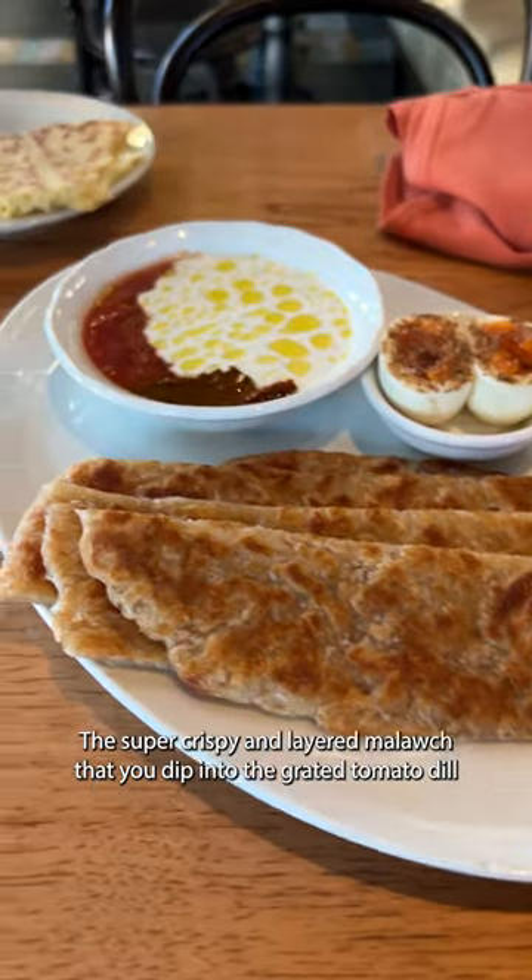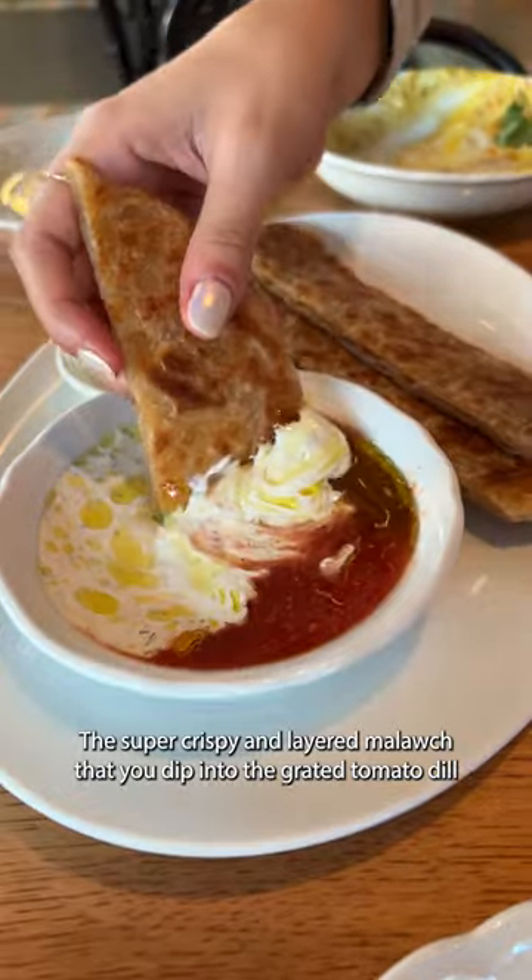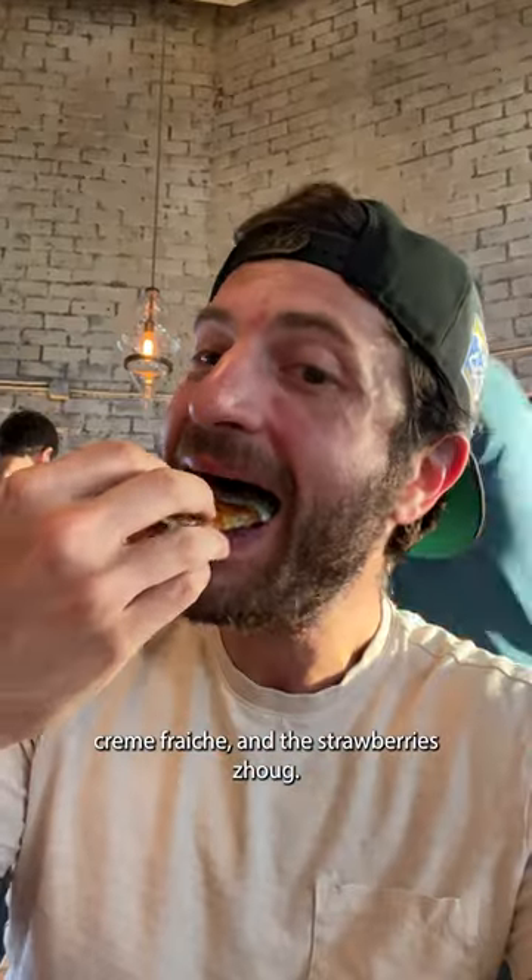The super crispy and layered malawak was next, that you just dip into grated tomato, dill crème fraîche, and this strawberry joug.